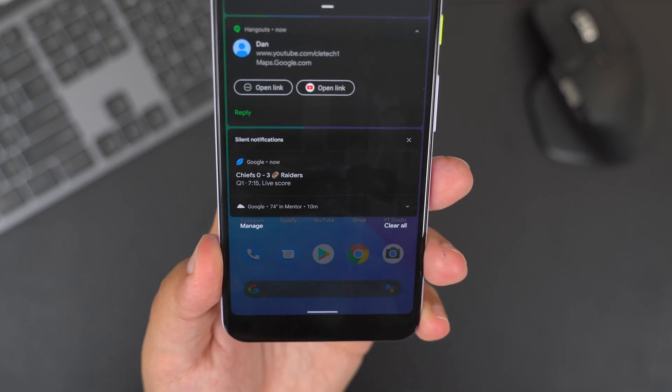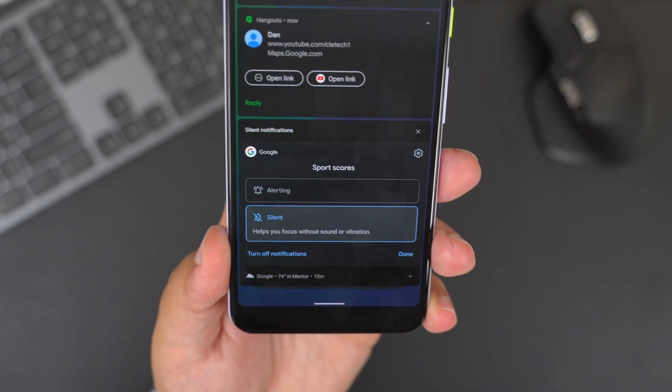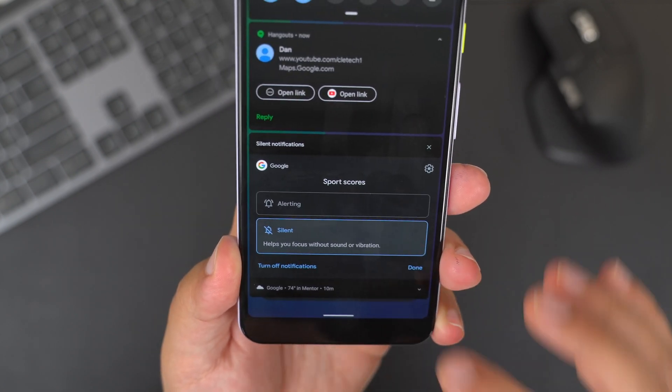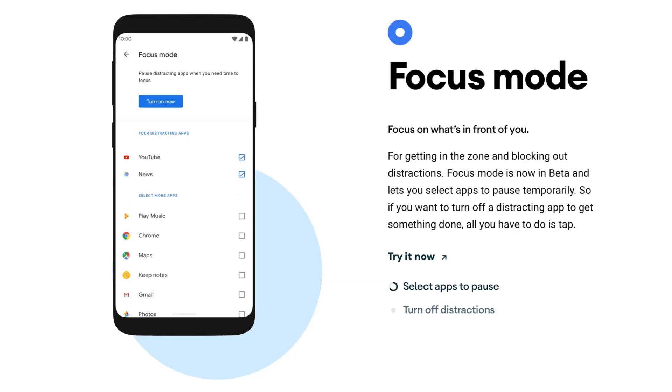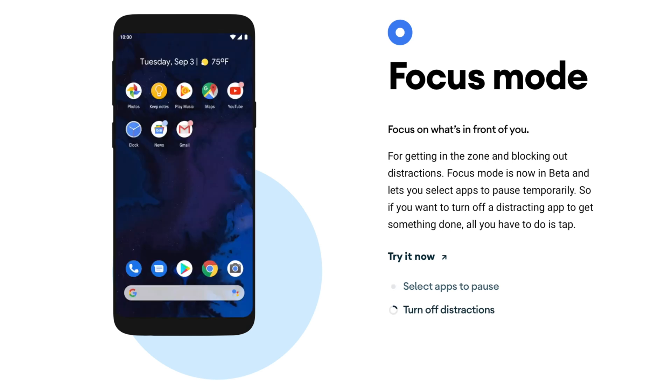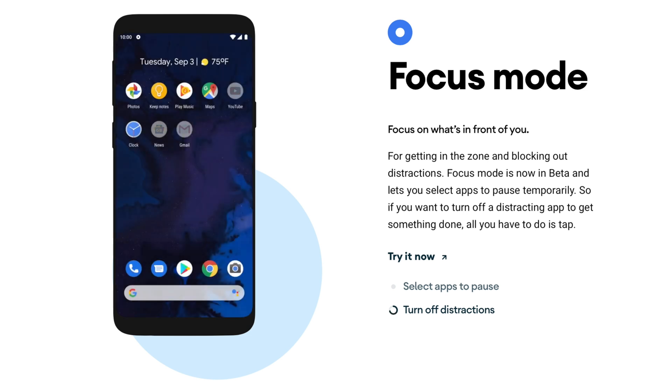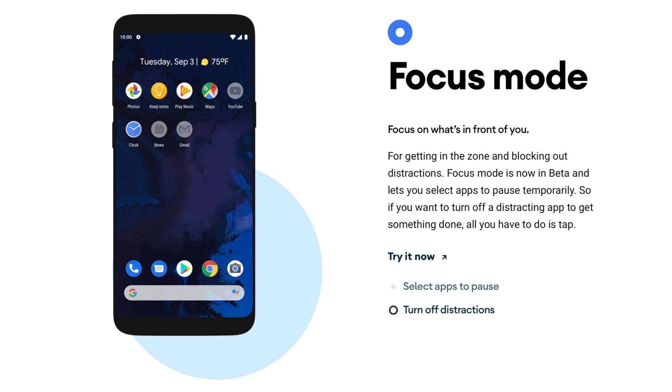If you're getting too many notifications and want to limit them, you can long press on a notification and you'll have new options: Alerting, where your phone rings or vibrates, or Silent, which delivers the notification quietly. If you're really annoyed by certain apps, you can turn on the new Focus Mode inside the Digital Wellbeing menu. This lets you customize which applications are being too distracting and help you take control of how many notifications you get from a certain app — so if Twitter or Facebook is being annoying, you can turn on Focus Mode and those apps will no longer be distracting.